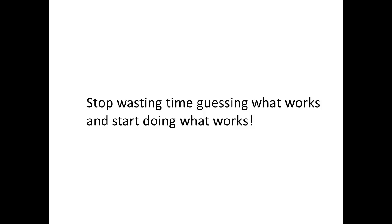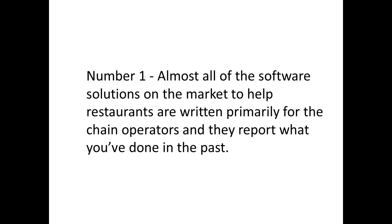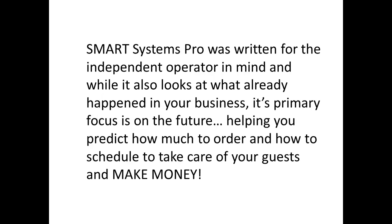Stop wasting time guessing what works and start doing what works. What makes Smart Systems Pro different from every other software solution on the market, other than the fact that it's 100% customizable to match your restaurant? Two things. Almost all the software solutions on the market to help restaurants are written primarily for chain operators, and they report what you've done in the past. Smart Systems Pro was written with the independent operator in mind. And while it also looks at what already happened in your business, its primary focus is on the future — helping you predict how much to order and how to schedule to take care of your guests and make money.